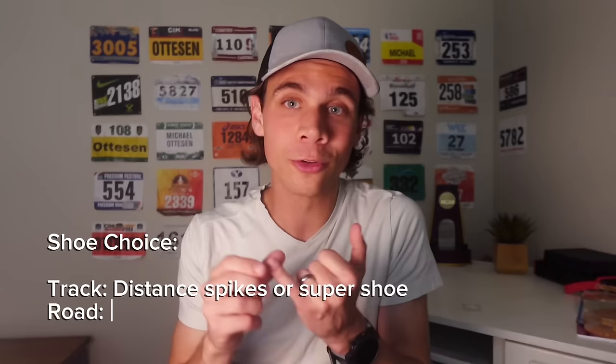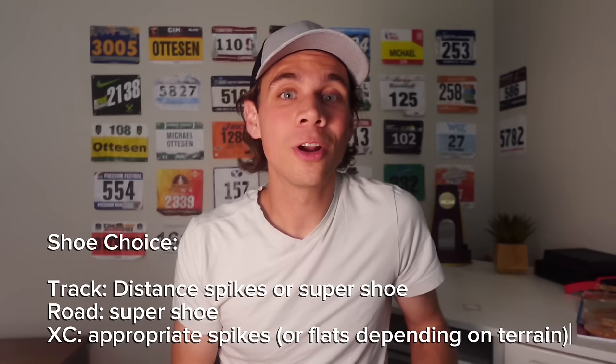Shoe choice matters — pick a good shoe for your terrain. On the track, you have the versatility to choose a good spike or a super shoe. On the roads, definitely wear a super shoe. If you're running cross-country, wear a spike with spike length appropriate for whatever terrain you'll be running on.